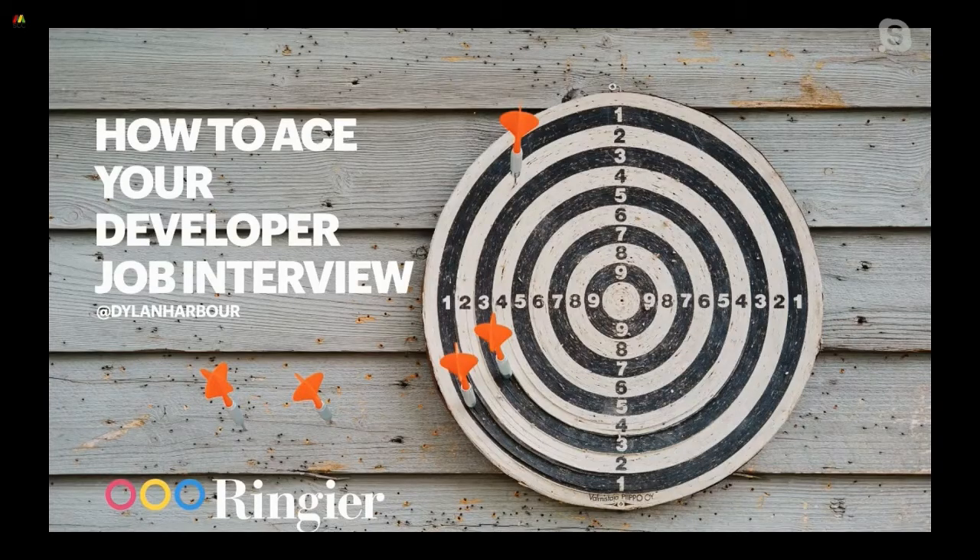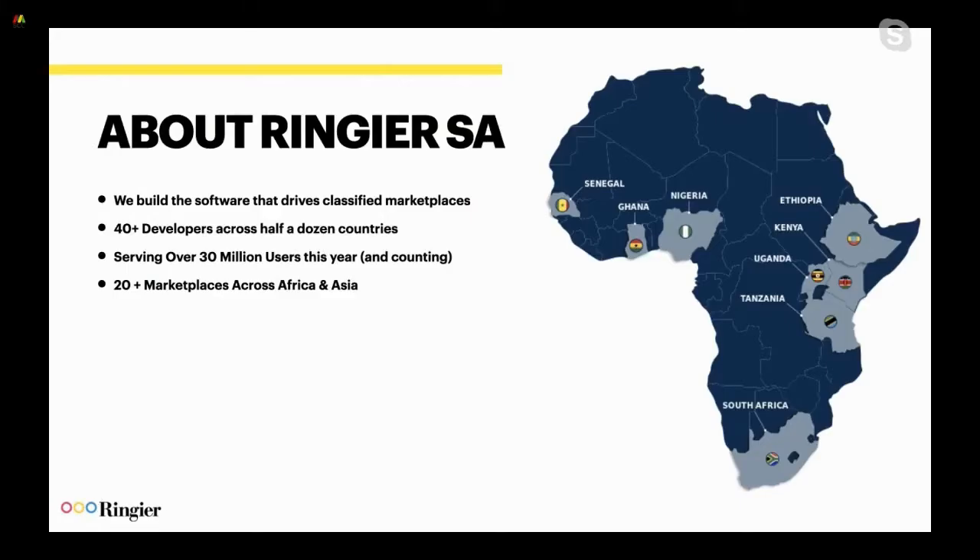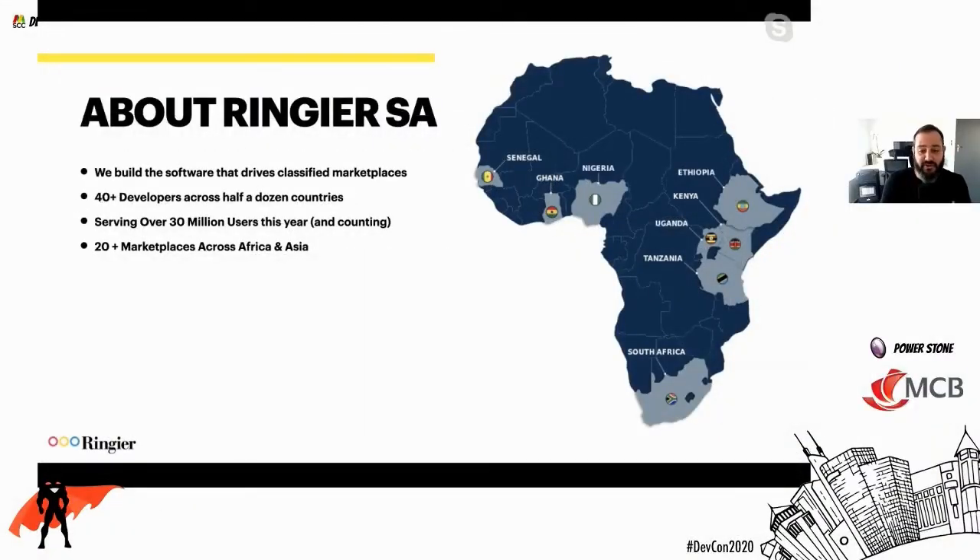Thanks for the introduction. Nice having a bit of a chat before we get stuck into it. My name is Dylan Hober from Ringier South Africa, and we're going to be talking about how to ace your developer job interview. First, a bit about Ringier South Africa - we build the software that drives classified marketplaces. If you're thinking about classified marketplaces, it's your traditional ones: cars, jobs, property, where you can trade in those types of entities, and also general classified marketplaces like horizontals which can sell anything from electronics to spare tires to cell phones. We don't actually run any of these platforms, but we build the tech stack and the applications that drive them.